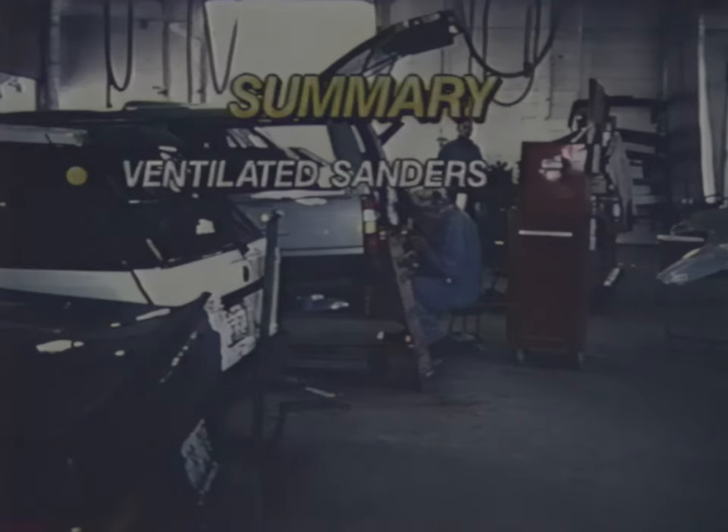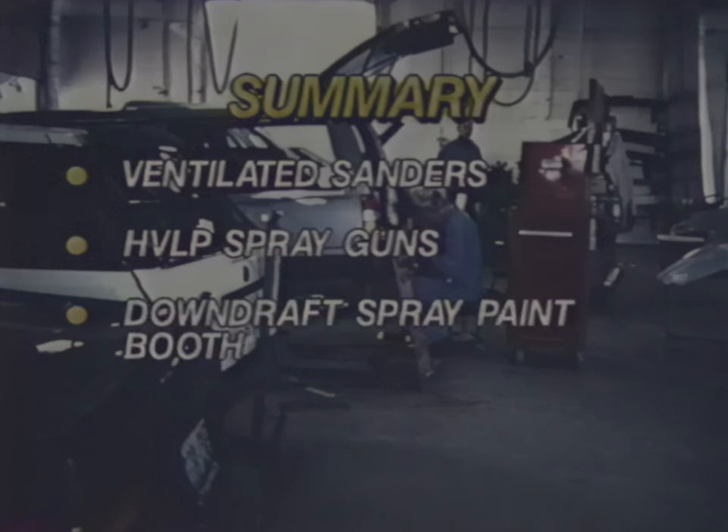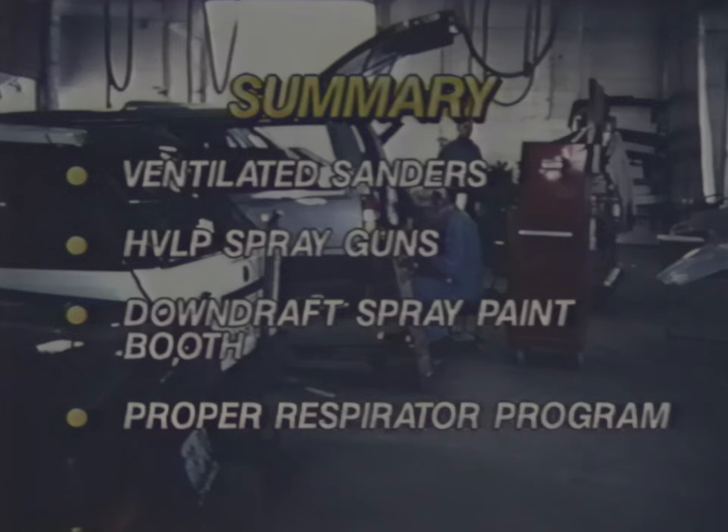In summary, the use of ventilated sanders in collision repair shops can provide a large reduction in worker dust exposures. Workers can be protected from paint overspray by: one, using high volume, low pressure spray painting guns; and two, working in a downdraft ventilation spray booth that has sufficient air movement. Nearly all auto body spray painting shops will also need a respirator program to protect workers from paint overspray. Any respirator program must follow the OSHA respirator standard.